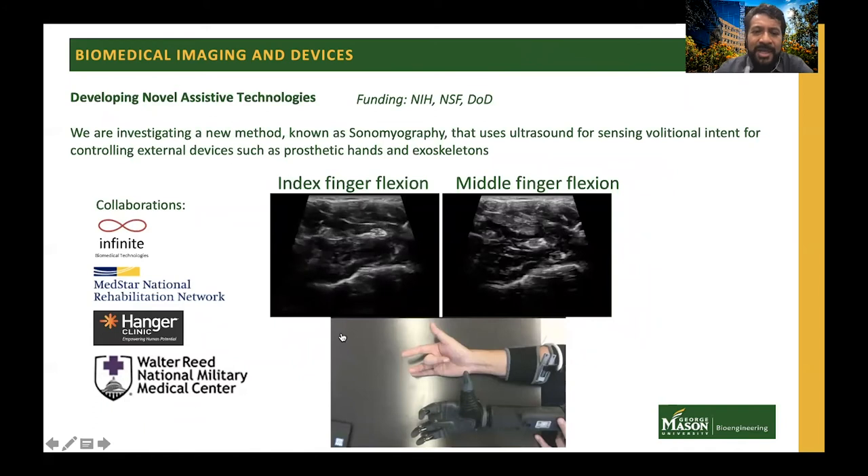I would like to highlight one project in my lab, funded by the National Institutes of Health, National Science Foundation, and the DoD. The idea is to develop the next generation of prosthetic control devices. In the field of prosthetic control, surface electromyography has been the predominant method for sensing muscle activity and inferring the volitional intent of users who have lost limbs. There are well-known limitations with electromyography, including poor signal-to-noise and inability to differentiate between deeply embedded muscles. In my lab, we have been using a new method known as sonomyography, which uses ultrasound to image the cross-section of the forearm and infer intent from patterns of muscle activity.